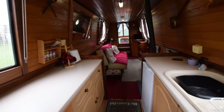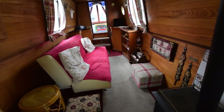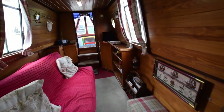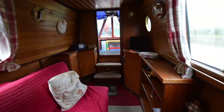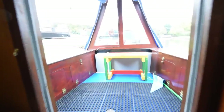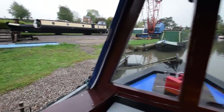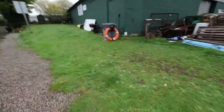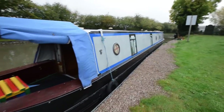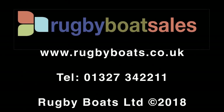At 57 feet she's a go-anywhere boat as well — you're not restricted by length by the northern canals. There we are, out we go. Mucky day, lovely boat. For further information, a fully downloadable brochure and further photographs, go to our website at www.rugbyboats.co.uk.